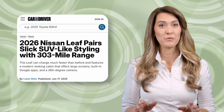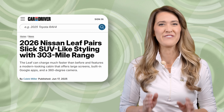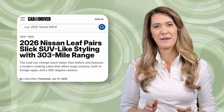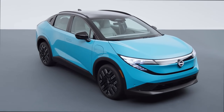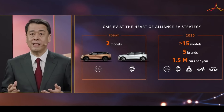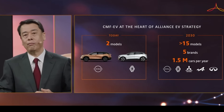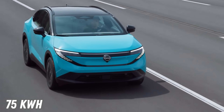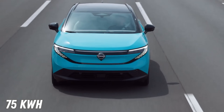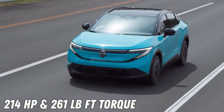This week, Nissan finally revealed the specifications for their third-generation Leaf — short for Leading Environmentally-Friendly Affordable Family Vehicle. The compact electric crossover, built on the same CMF-EV platform as the larger sibling the Ariya, will launch with a single-motor front-wheel drive configuration paired with a 75 kWh battery to deliver 214 horsepower and 261 pound-feet of torque.